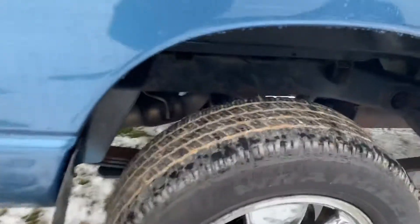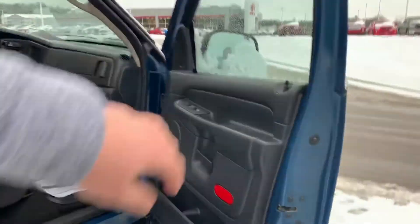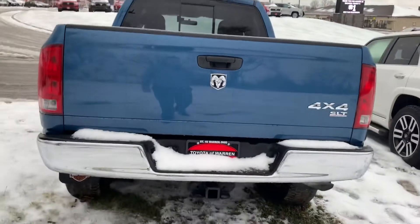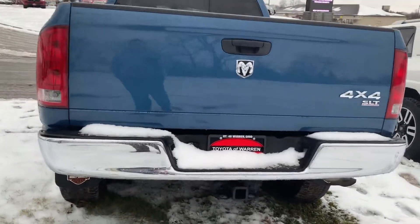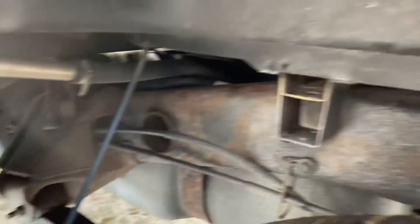This truck's even better than I thought. Look at the rear tire tread there for you — just as good as the front. Just a really, really clean truck for the money. 71,000 miles, which you can't beat. Going around the back here — 4x4 SLT. Got your tow package with the trailer light set up. Same story on this side.